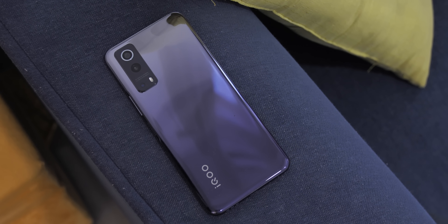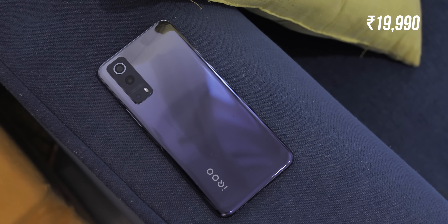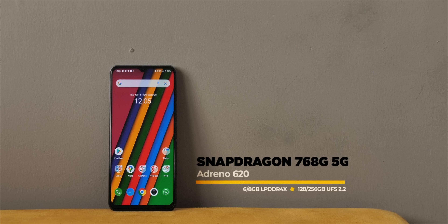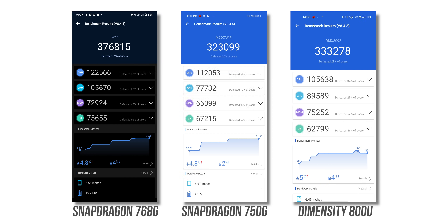The biggest reason everyone's talking about the iQOO Z3 is because it brings the latest Snapdragon 768G SoC at ₹19,990. Performance is one area where the iQOO Z3 truly shines. To be clear, it's not a Snapdragon 860 — the Poco X3 Pro remains the most powerful phone in this segment — but it does go ahead of every other phone in benchmarks. Here's the AnTuTu score of the Snapdragon 768G on the iQOO Z3 versus the 750G on the Mi 10i versus the Dimensity 800 on the Realme X7, and the 768G scores a lot higher.